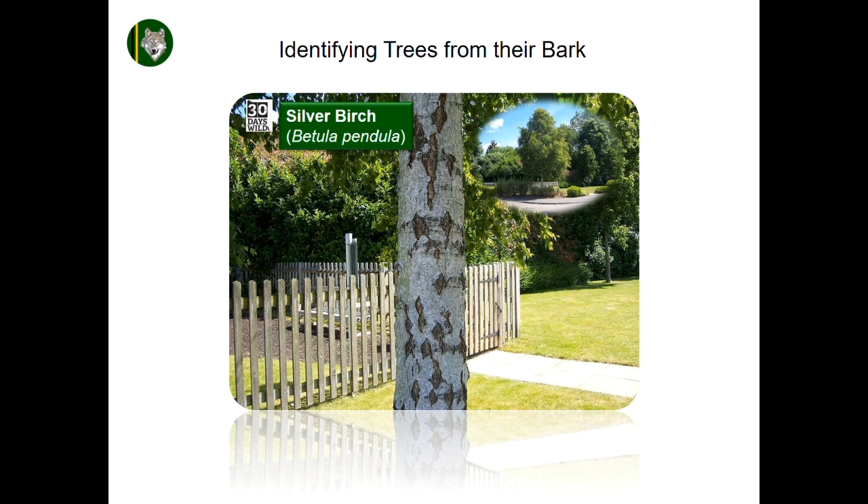This project began as part of 30 Days Wild 2017, where I set myself the challenge of learning to identify UK trees from their bark.